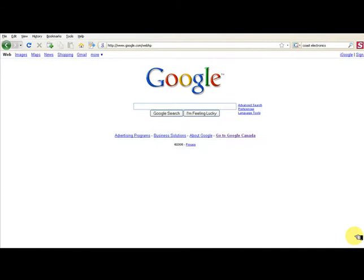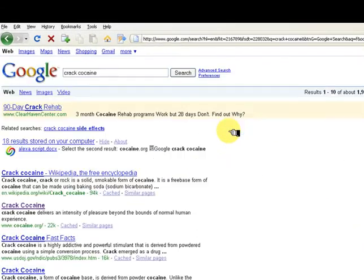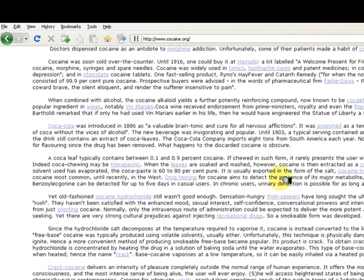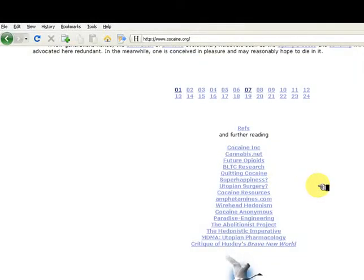Do a search for crack cocaine in Google. The first result is Wikipedia — select the second result, cocaine.org. This page has no obvious authorship or publication information. There are lots of links, but who is responsible? Let's find out what Alexa says about it.